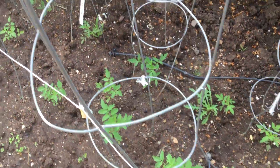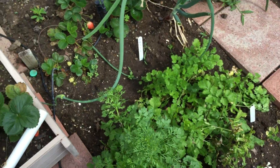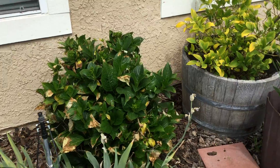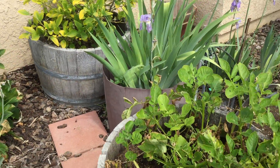Starting with tomato plants. And there's strawberries. More beautiful flowers. There's a lemon tree in that barrel.